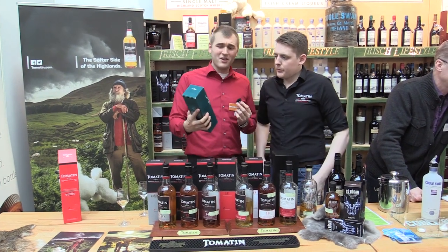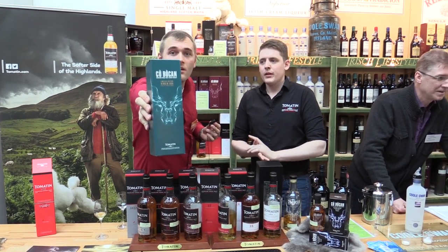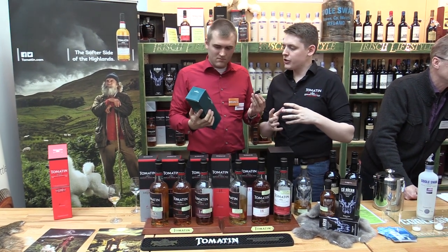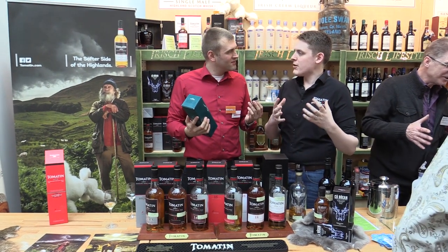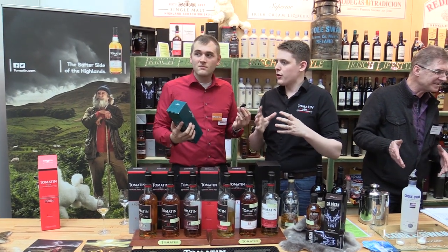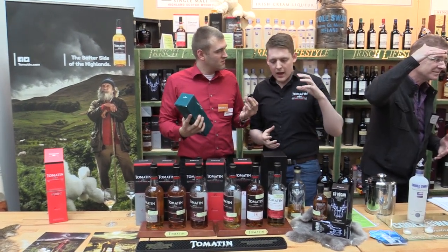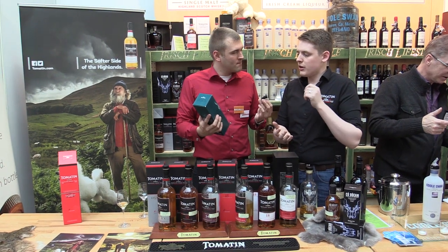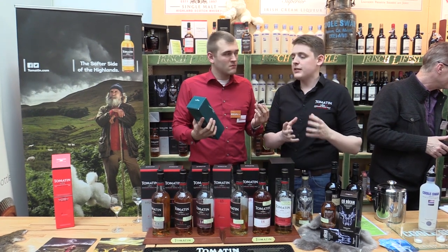What else do we have? We have the Cu Bocan. Cu Bocan is the Gaelic word for the ghost dog, and it tells the story of a dog that haunts the local area of Tomatin — the local people have told this tale for generations. At the end of 2013 we released the standard edition of Cu Bocan, matured in a combination of bourbon barrels, virgin oak casks, and sherry casks. It's the peated spirit from Tomatin.